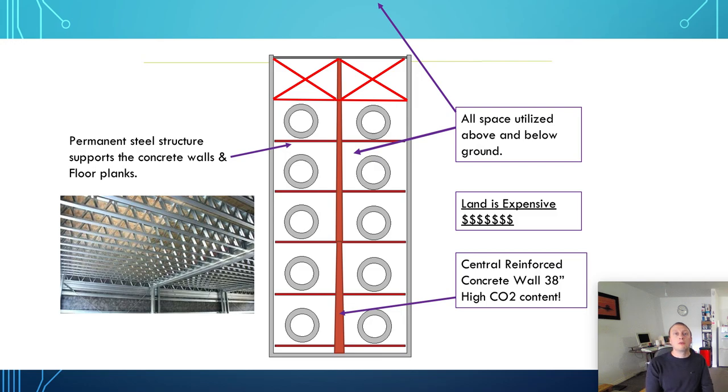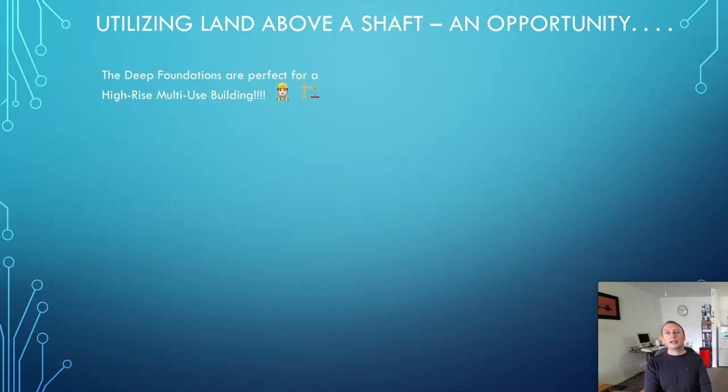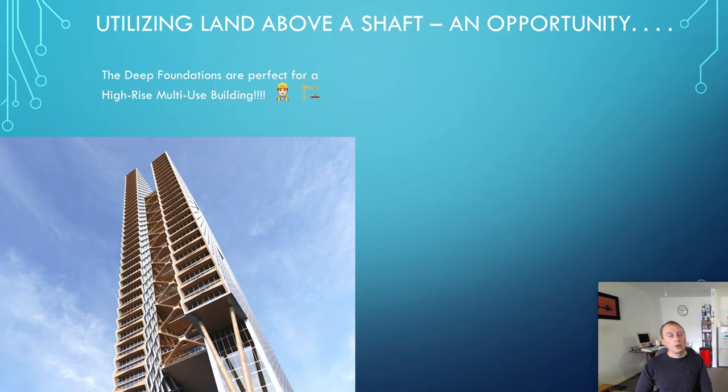You'd also have a central reinforced concrete wall, giving you a very, very structurally sound system capable of holding immense weights. So just leaving the land above it vacant seems a huge waste. It's also a massive opportunity — if you've got huge amounts of concrete and steel in here, a big frame with lots of cross bracing, you could build on top of that. You could actually build quite a tall building because if you're going 200 feet deep, the ground level is heavily compacted and excellent to build on.